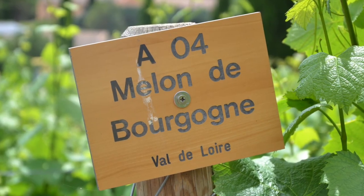Confusingly, the grape they use to make these wines is not called Muscadet. Instead, it's a single variety called Melon de Bourgogne, which originally comes from, you guessed it, Burgundy.